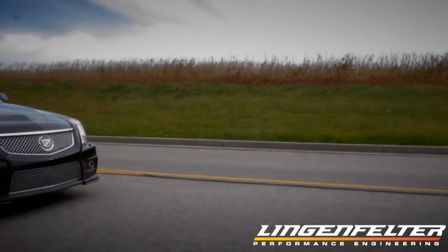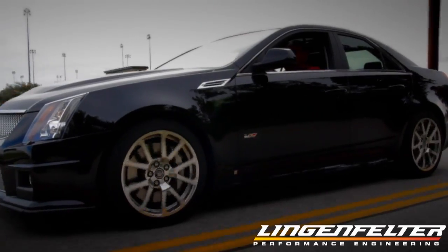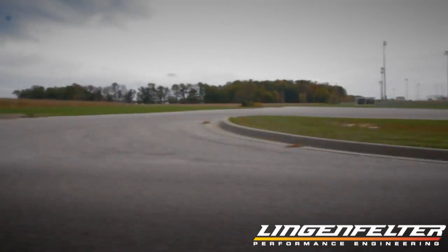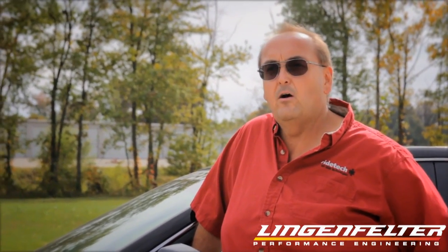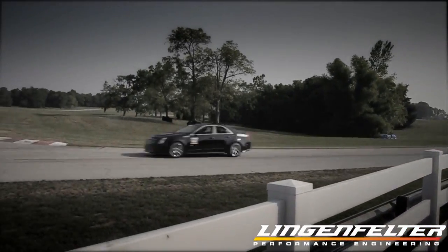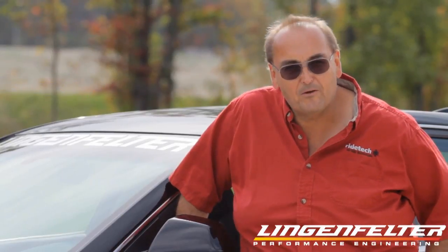We found this one in upstate New York and it only had 2,700 miles on it. It was a really good deal and it was exactly what I wanted, so we drove it home — wonderful drive. Three days later I had it on the road course at Putnam Park Raceway. I was very impressed with the car; it did everything as advertised, but of course it can always do better.